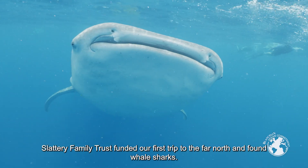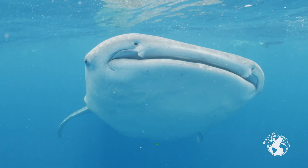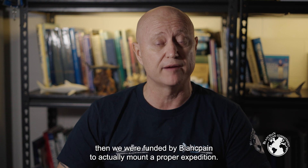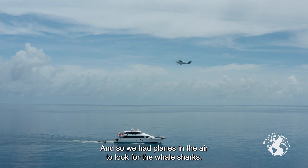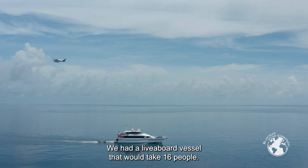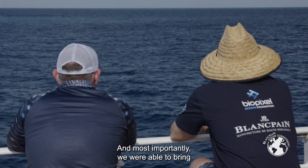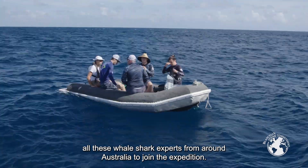The Slattery Family Trust funded our first trip to the far north, and we found whale sharks. After the success of finding some whale sharks in the first year, we were then funded by Blanc Payne to mount a proper expedition. We had planes in the air looking for the whale sharks, a live-aboard vessel that could take 16 people, satellite tags, and most importantly we were able to bring all these whale shark experts from around Australia to join the expedition.